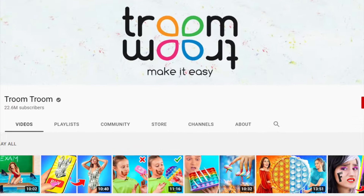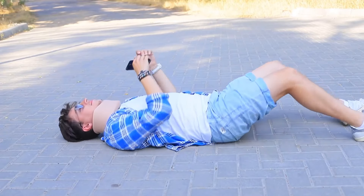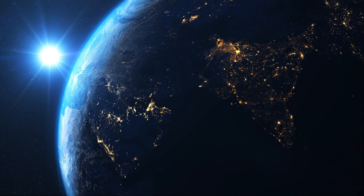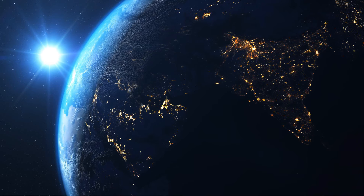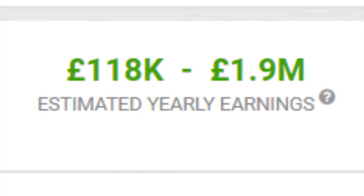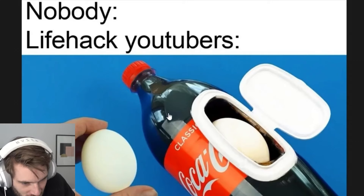So I ask you this: if Troom Troom, Woohoo, Five Minute Crafts — all of those channels have achieved their goals of making vacuous but ultimately harmless sludge that anyone can watch and consume and rakes in views, then what is it we're making fun of them for? They've not failed. They're doing great. Five Minute Crafts has a YouTube channel that pulls in 160 million views every month — that's more than the combined population of every planet in the solar system except for this one. Woohoo is generating so much revenue that they can probably afford to buy a cheese grater.